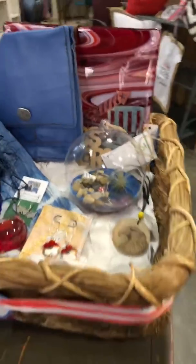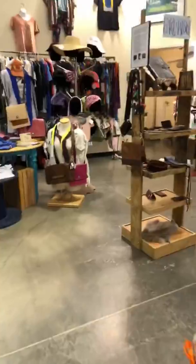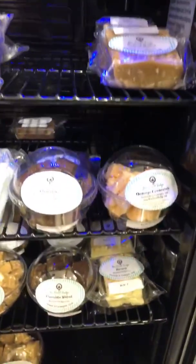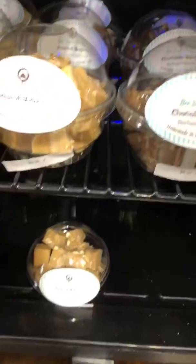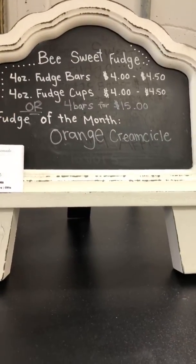Barb actually decorated this. It's so cute — so many fun things. It's birds! Yes, we always get stuck here. I've got some new things in here. All kinds of fudge — this month is still orange creamsicle, and it's really good.